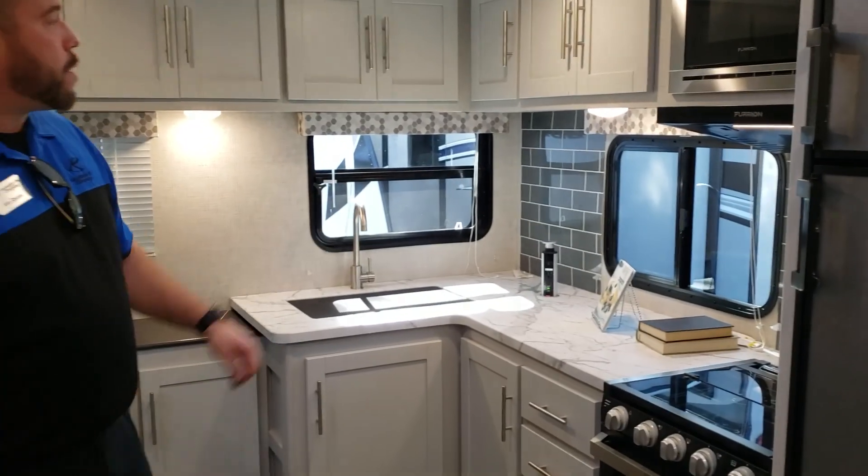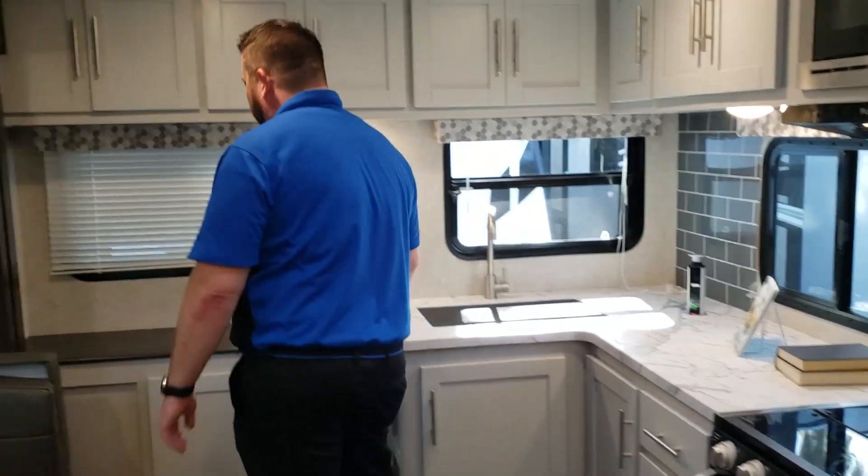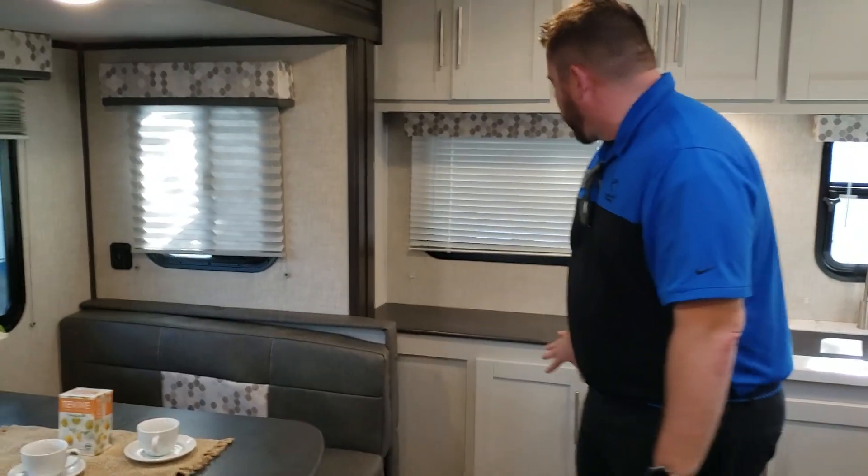Long countertop, tons of space and storage. They have a nice pop-up outlet we've added this year, and counters and storage underneath here.